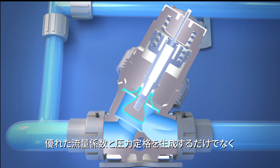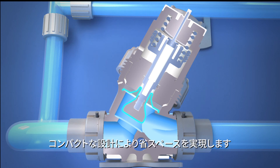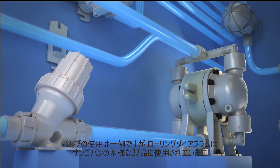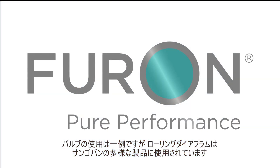In addition to generating exceptional flow coefficient and pressure ratings, its compact design saves on space. To learn more about Furon fluid control products, visit the Saint-Gobain Process Systems website.